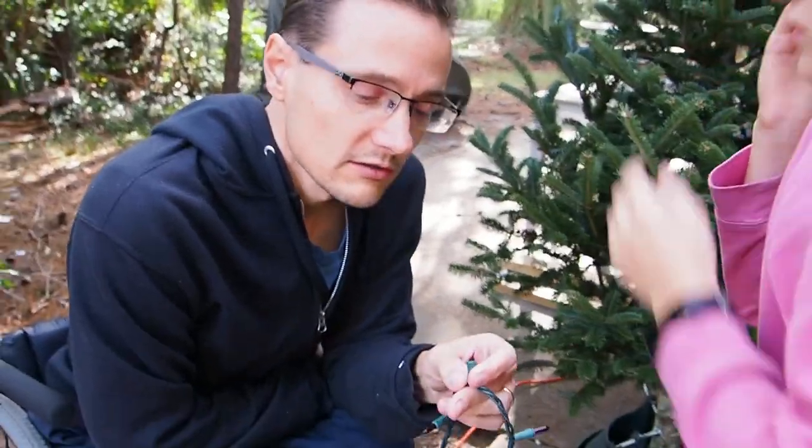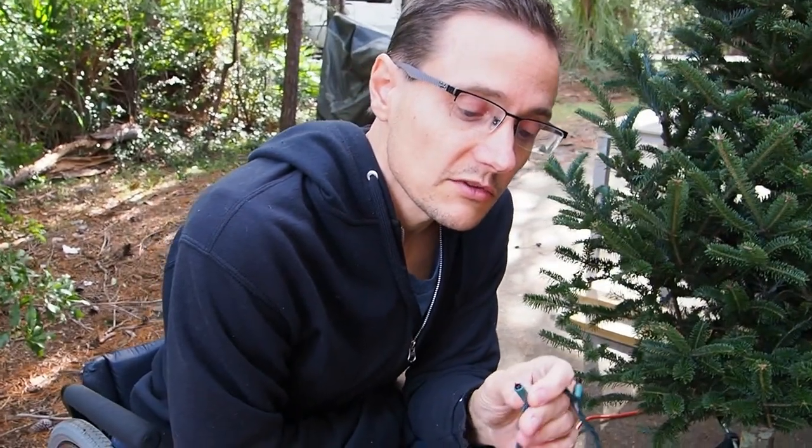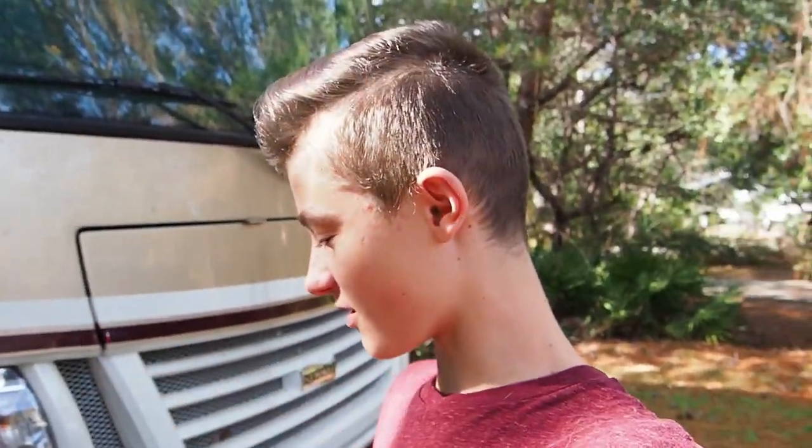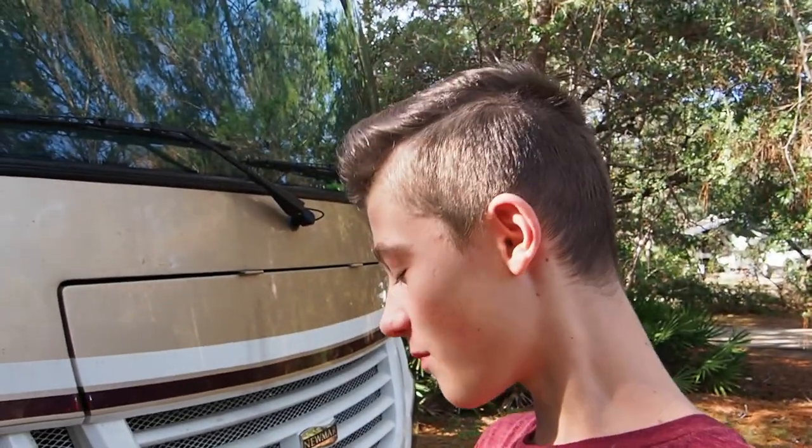That's a problem — trying to put Christmas lights on our Christmas tree and one bulb is busted. When we had the old house I used to string all the branches in the trees, and next winter one bulb wouldn't work and you'd have to go climb up in the trees to try to fix them all. It's not fun.